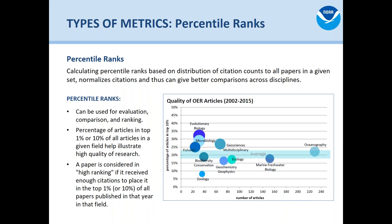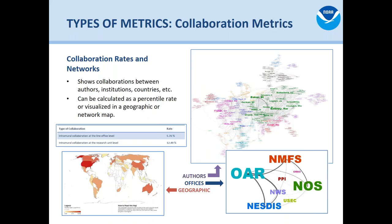We also have collaboration metrics, which definitely make the prettiest charts. Collaboration metrics let us talk about who your collaborators are — who you're working with. We can show how different authors are connected, line office collaboration at NOAA, and also the geographic distribution of collaborators that authors are working with.